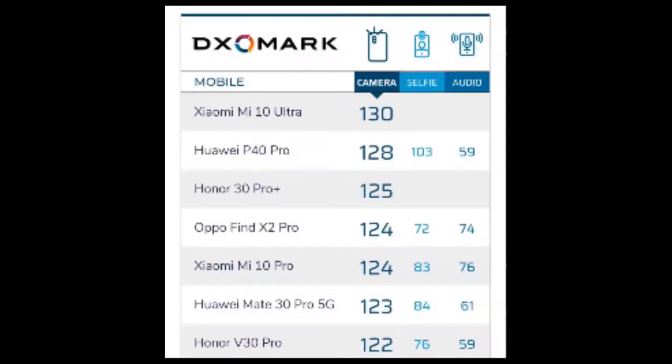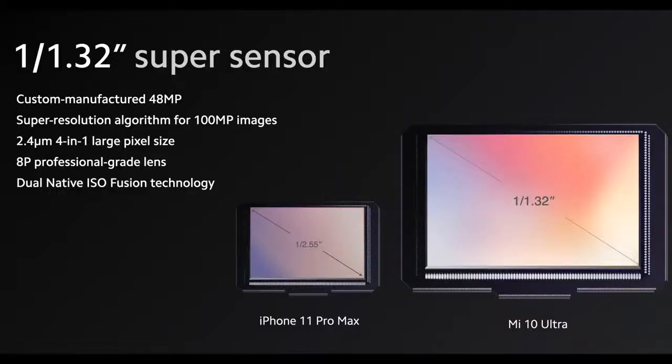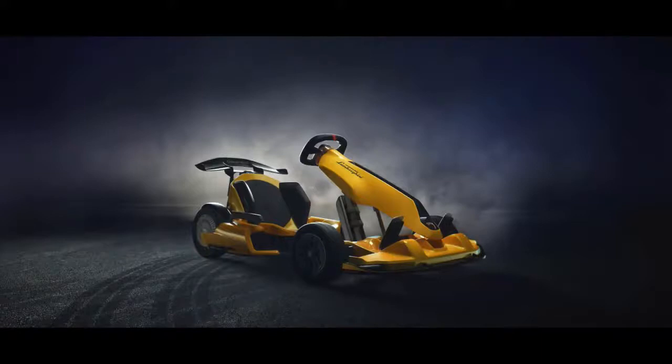On the imaging front, the Mi 10 Ultra comes with a quad rear camera setup that houses a 48-megapixel main camera with a custom manufactured image sensor. The other three rear cameras include a 20-megapixel ultra-wide angle shooter, a 12-megapixel portrait camera, and a telephoto shooter using a Sony IMX586 image sensor.